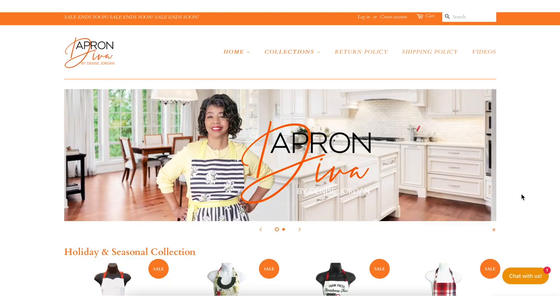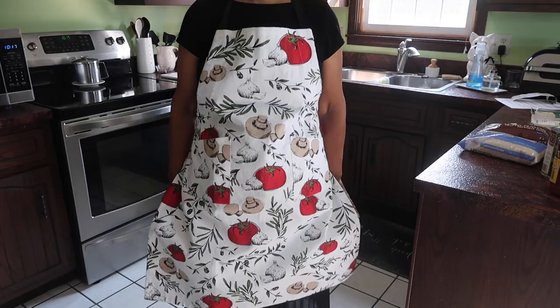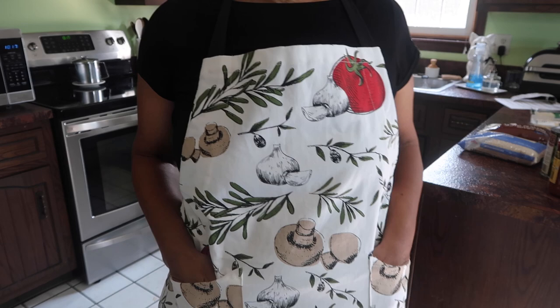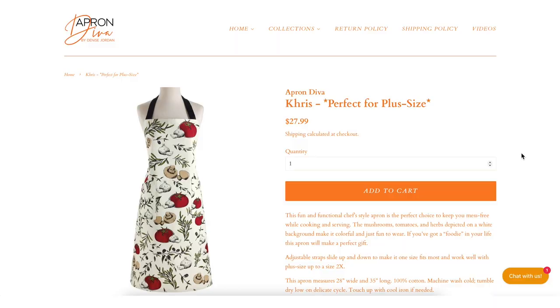This video is brought to you by Apron Diva, our online apron boutique — pretty and practical. We believe that an apron can be a homemaker's best accessory. The apron I'm wearing today is the Crisp. I just love the tomatoes and the mushrooms and the rosemary and different things on it. You can check it out at www.aprondiva.com.